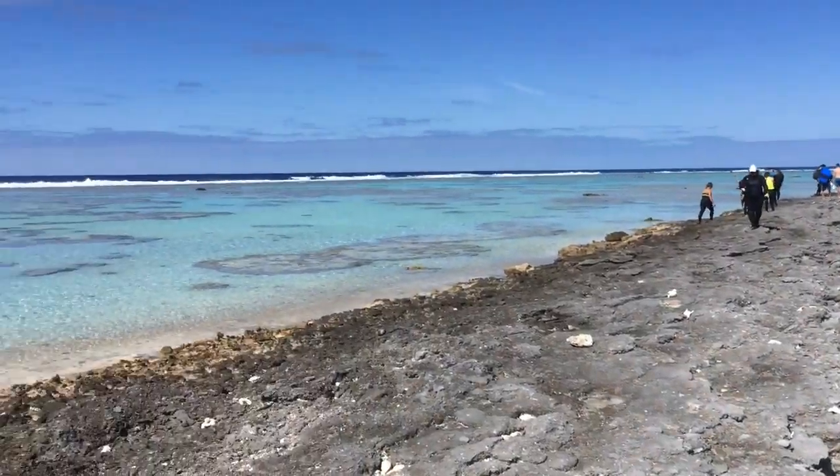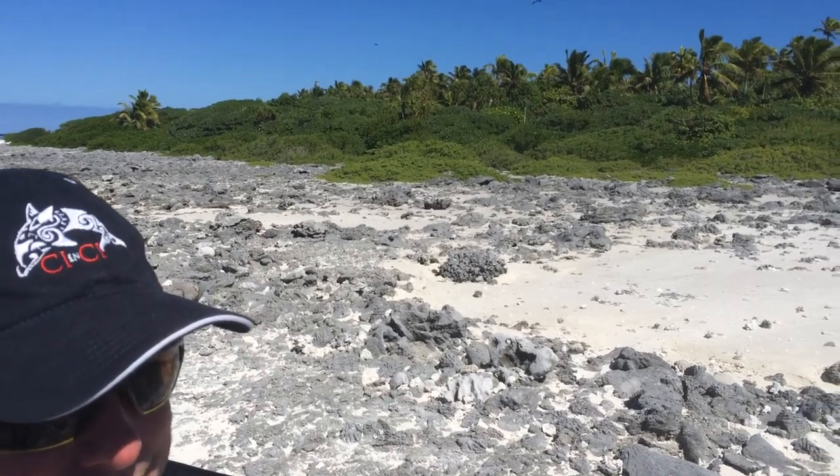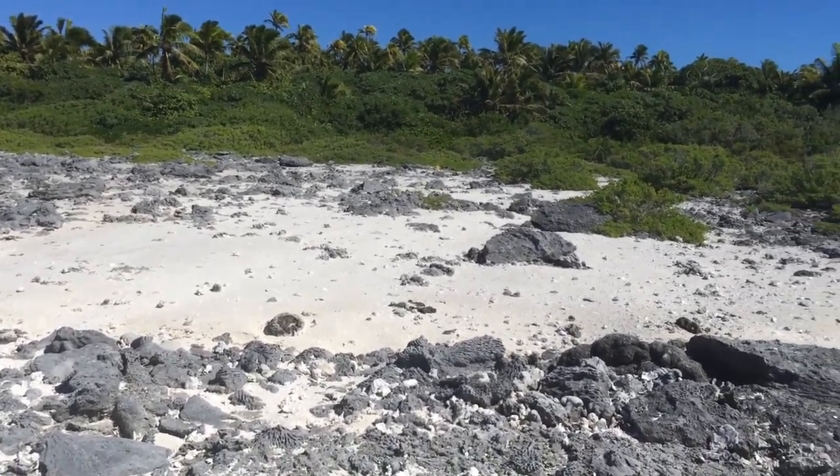We're standing on Motu Kitu, one of the motus fringing the lagoon in Aitutaki. They did a rat eradication on this island, and so there's a lot of seabirds here — a lot of boobies and red-tailed tropic birds.